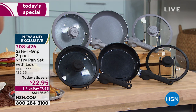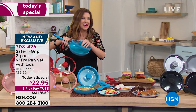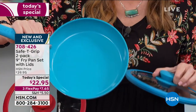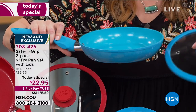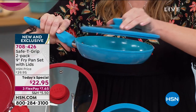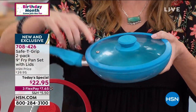People are calling in asking if they can get two pans — and yes, you get two pans for $22.95. You already get them. This is the teal — you get two beautiful teal pans along with the coordinating lid for $22.95. $7 and change on any credit card, and we will ship this right out to you. Two of these exclusive here at HSN. Your item number is 708-426.